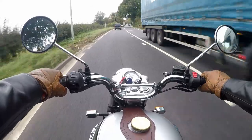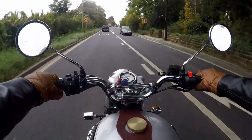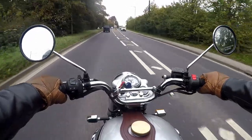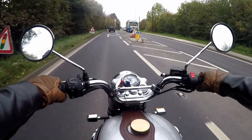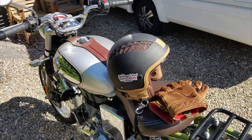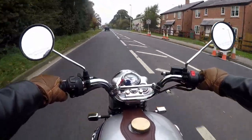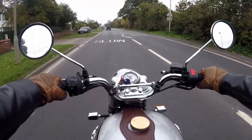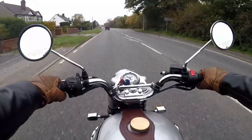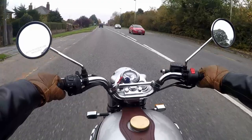Royal Enfield have been making variations of this motorcycle since the 1950s — I believe it's the longest production run of any motorcycle. Mine is a 500cc Trials version. This was a short production run which started in 2019 and ran until production of this motorcycle finished earlier this year. At the time of making this video they can still be picked up at dealers, but you have to be quick as there's not many left.